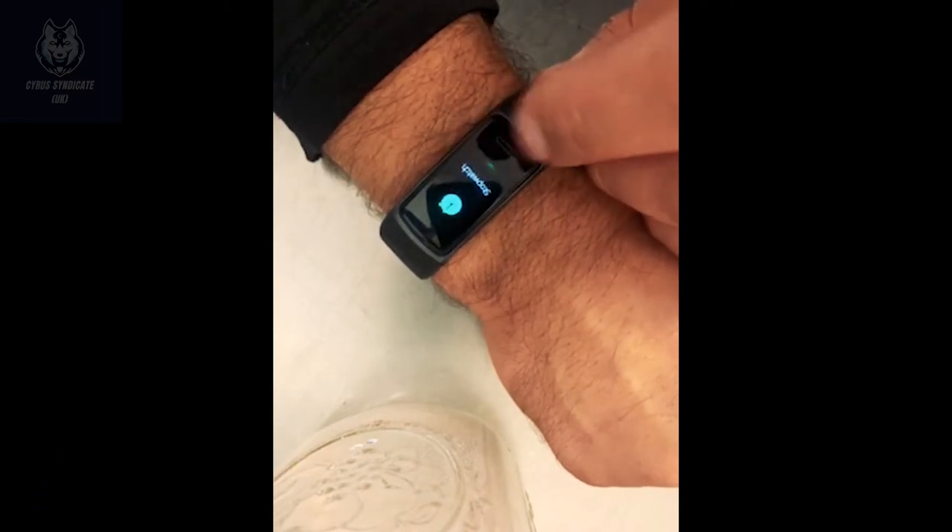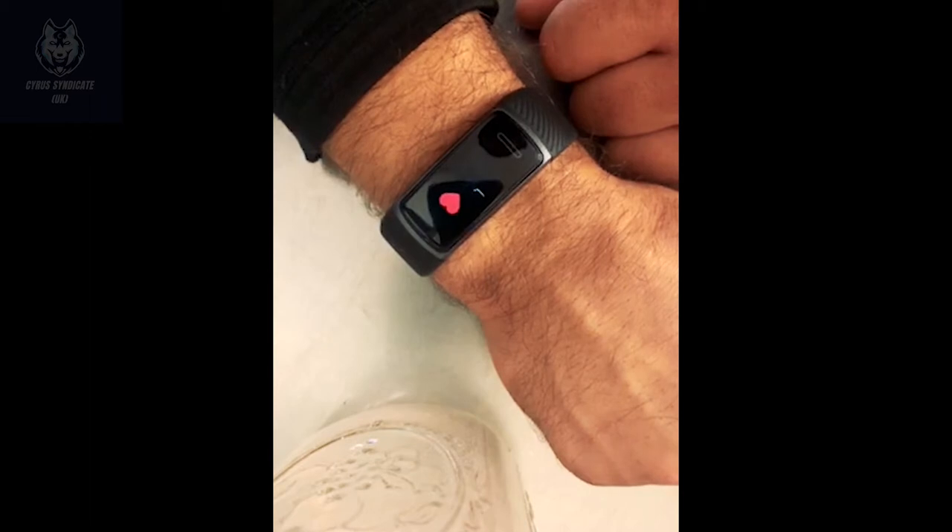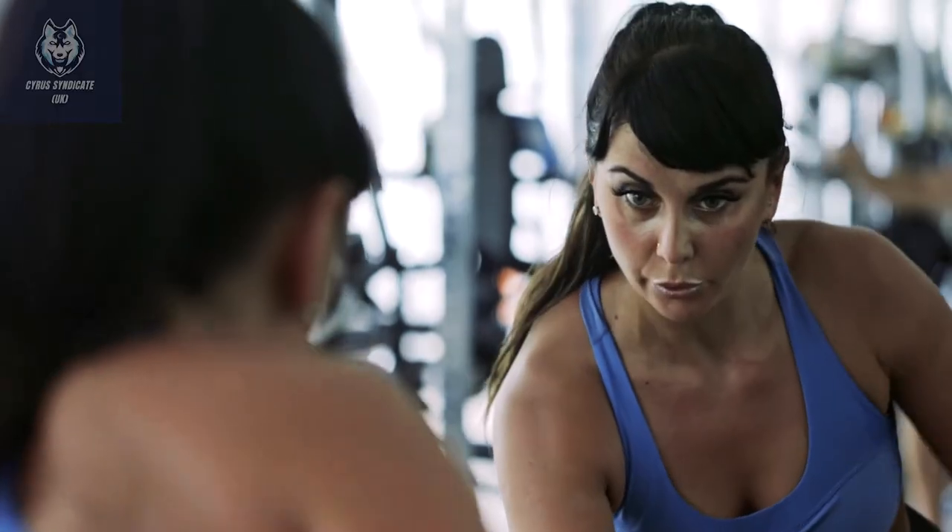It tracks up to multiple exercise modes including walking, running, cycling, table tennis, badminton, and others. Connect to your phone's GPS to see real-time run stats on your wrist and a map of your route post-workout. Multiple sports mode selection fits your healthier lifestyle everywhere.